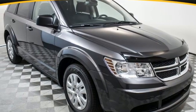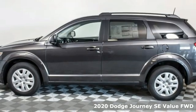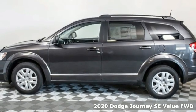Here's a new 2020 Dodge Journey. Whatever your destination is, Journey is always dressed right for the occasion.